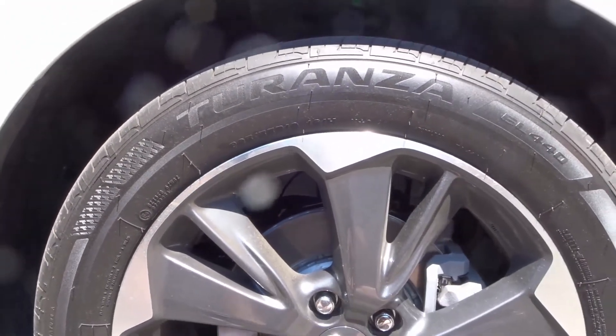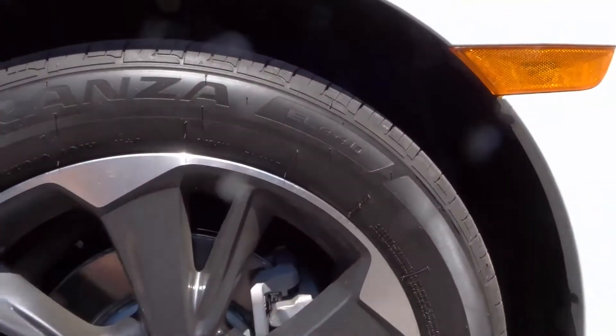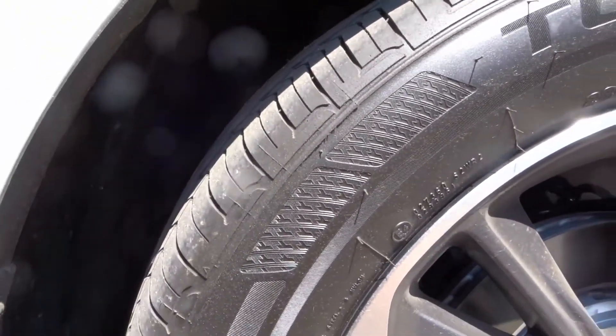Now if you take a look at them, they look absolutely amazing. I like the fact that they look so sleek. Take a look at the treads over here — the treads are absolutely amazing.